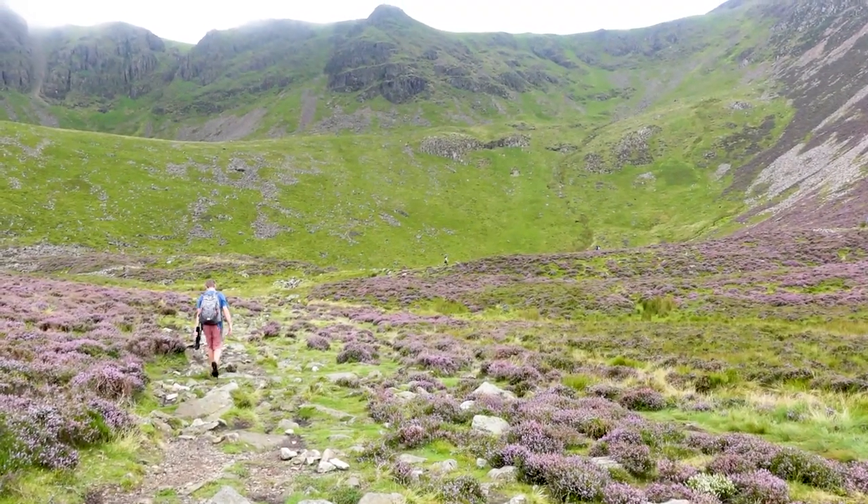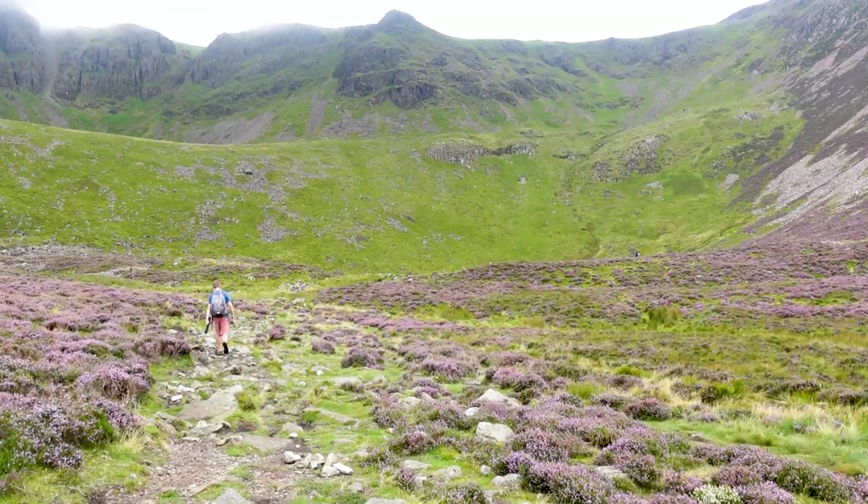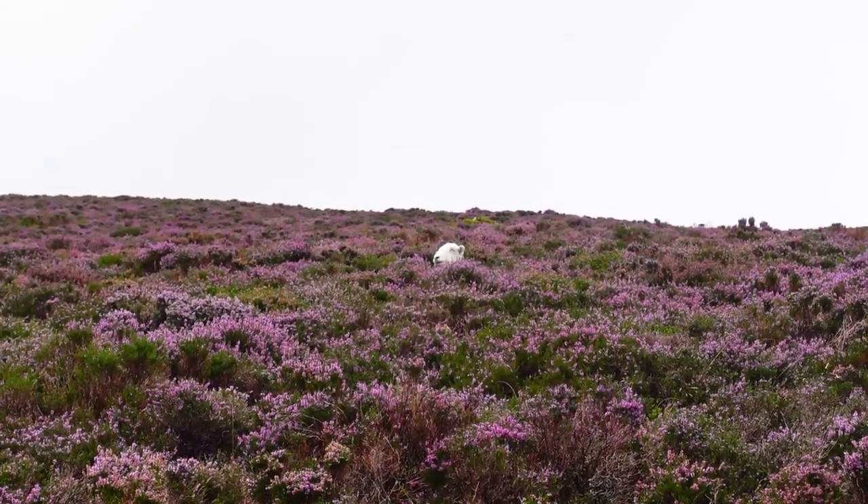Wow, it's plateaued off and we've got to walk across this plateau that is just filled with heather. And unlike the heather that was a little bit further down which wasn't quite as vibrant, up here it is so much more vibrant. This is stunningly beautiful.